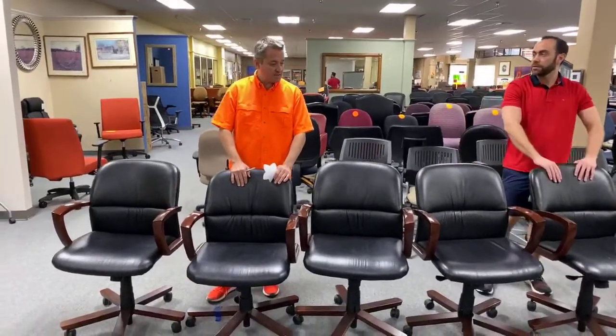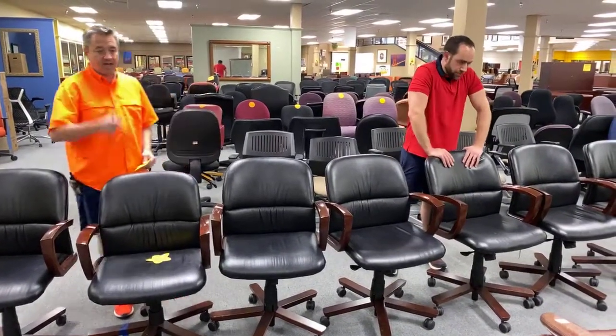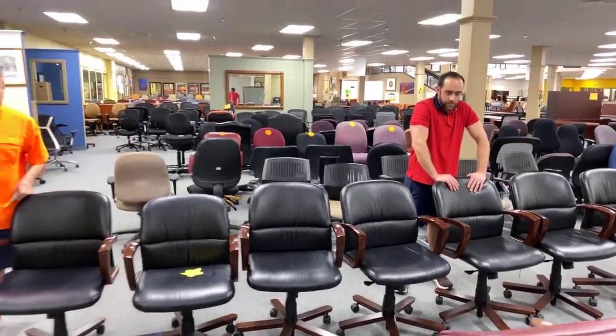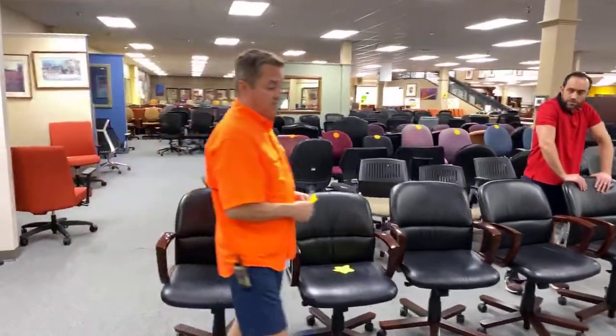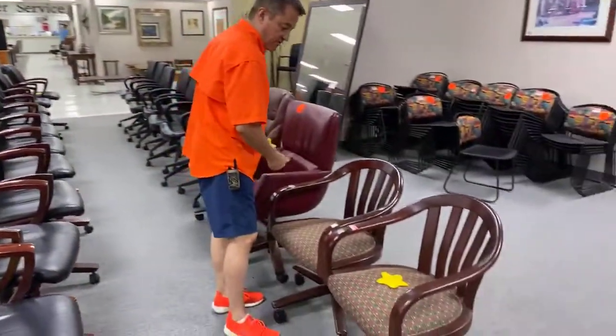These chairs we marked down yesterday to half price — $34.99. And these over here we're going to take to half as well: instead of $49, these are $24.99.